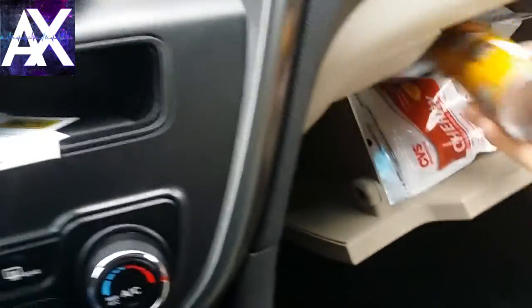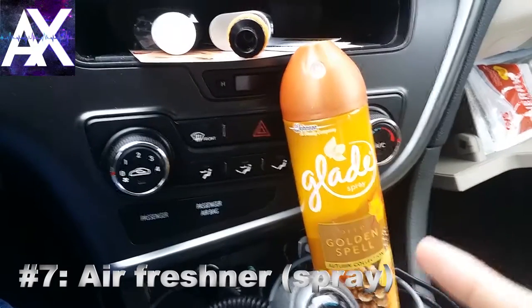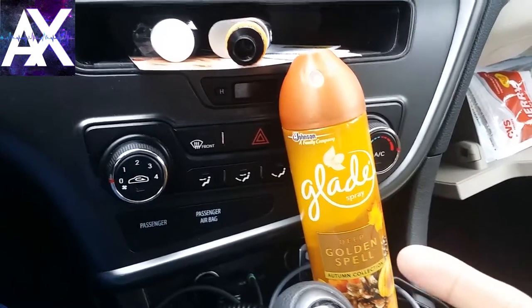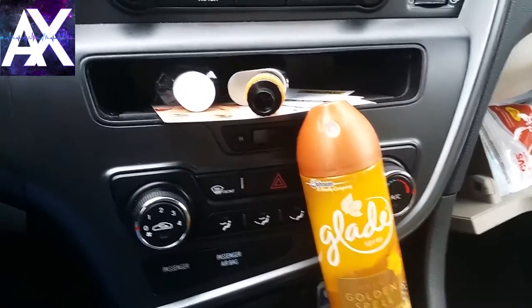I also have cough drops, though that's not a must. Now let's talk about freshness — I have an air freshener, and this is like number two on my list. Number one besides yourself is the phone holder, but this is number two, especially if you're doing night driving. Spray, spray, spray — you're fresh to go.